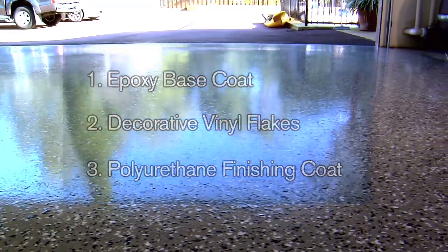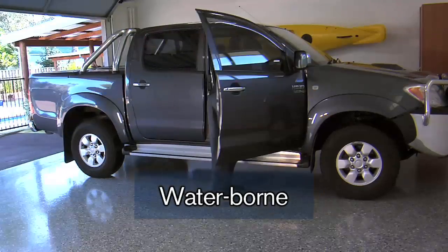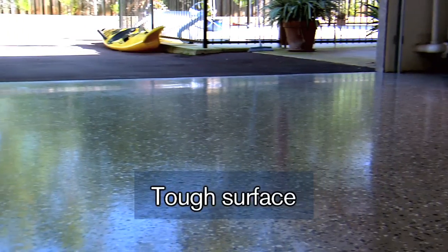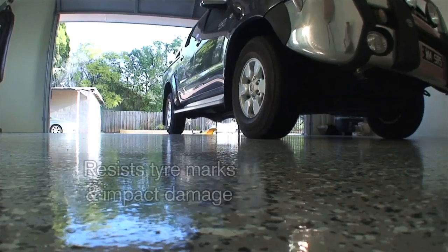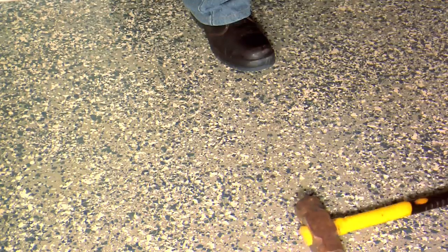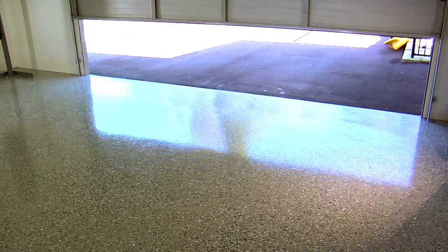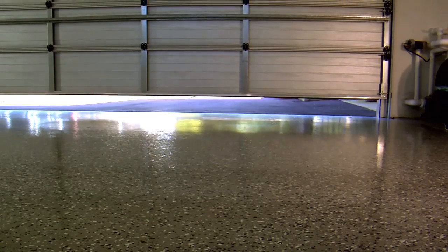Cromfloor polymer flooring system has a number of key advantages. The system is water-borne, making it safe to use. It is economical. It provides an extremely tough surface with high chemical and stain resistance. The hardness of the finish also provides resistance to tyre marks and impact damage. It is hygienic and easy to clean. These features make the system ideal for use in workshops, showrooms and other industrial areas, including laboratories and commercial kitchens.